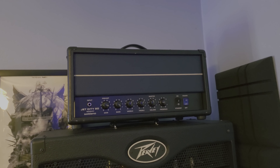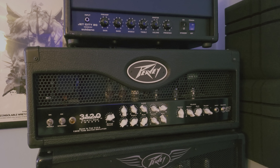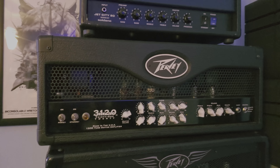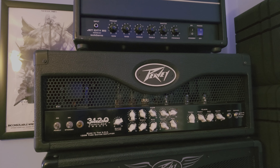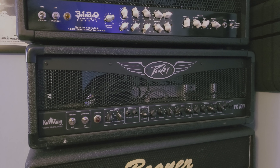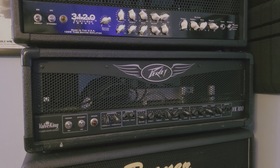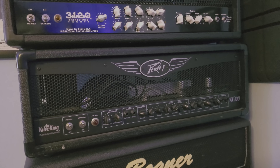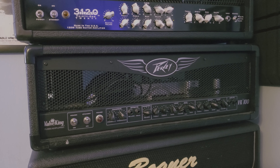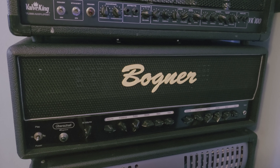First off, up top: Jet City JCA20 — I'm actually selling that. Here we have the PV3120, which is a rebadged XXX that shipped with EL34 power tubes. I'll do a demo of that before it leaves the house because a friend of mine bought it. Another PV Valve King — I'm going to attempt a couple more videos with it. I might actually get it modded, do some simple mods and then do a before-and-after type video, because I really think these have good tone off the bat with some glaring issues that are pretty easily remedied.